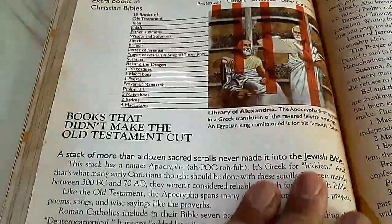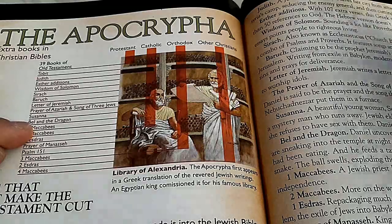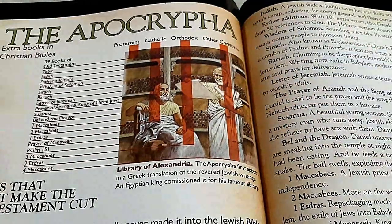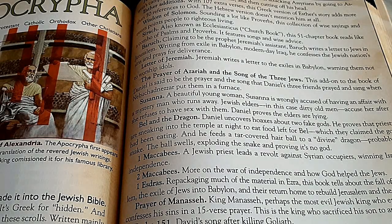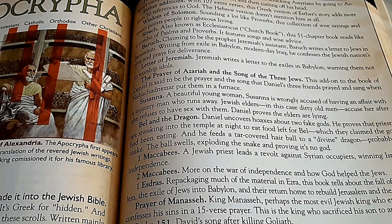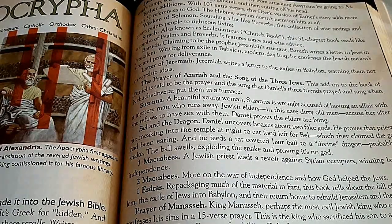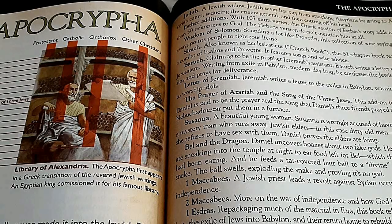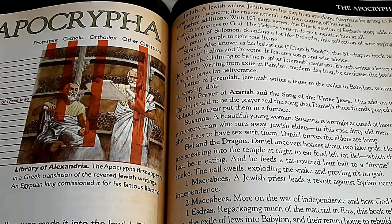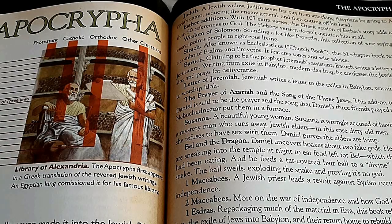The book includes a breakdown comparing denominations: the Protestant church has 39 books of the Old Testament with no additions; the Catholic church adds First Esdras; and the Orthodox and other Christian groups include even more. The Apocrypha is available online if you want to read it. Personally, I don't feel it's wrong to read those books, but keep in mind they are not included in the canon of the Protestant Bible's 66 books — I'd call them extra books in Christian Bibles.